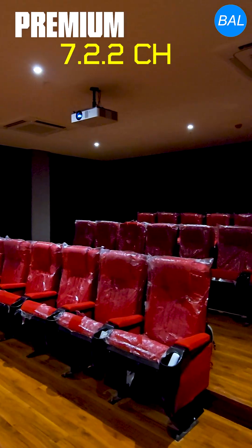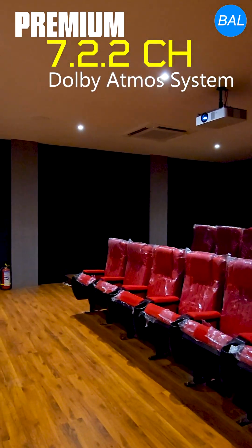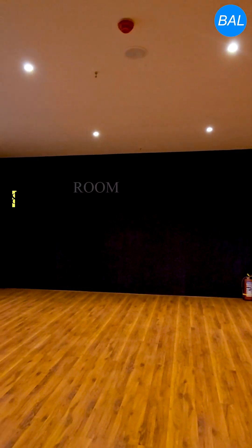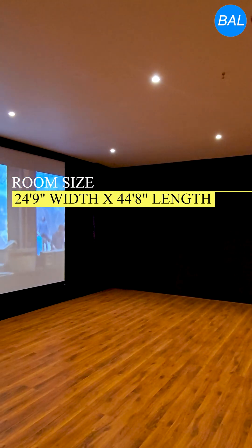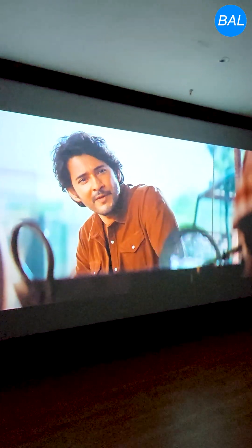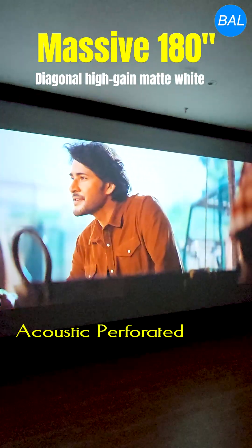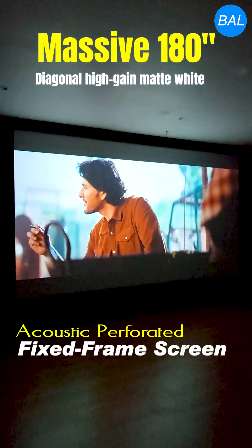This clubhouse theater is a premium 7.2.2-channel Dolby Atmos system built for immersive cinematic experiences. Spanning 24 feet 9 inches wide by 44 feet 8 inches long, it features a massive 180-inch diagonal high-gain matte white acoustic perforated fixed-frame screen.